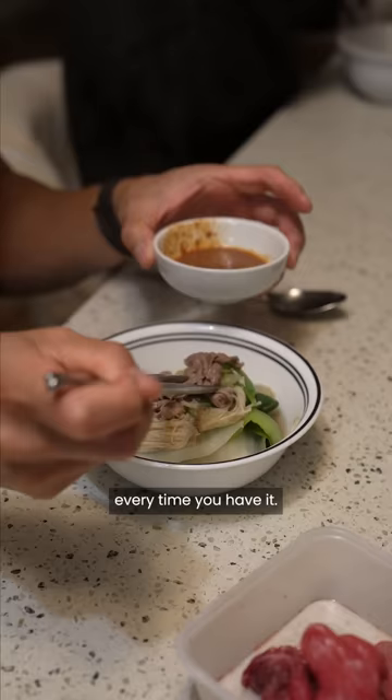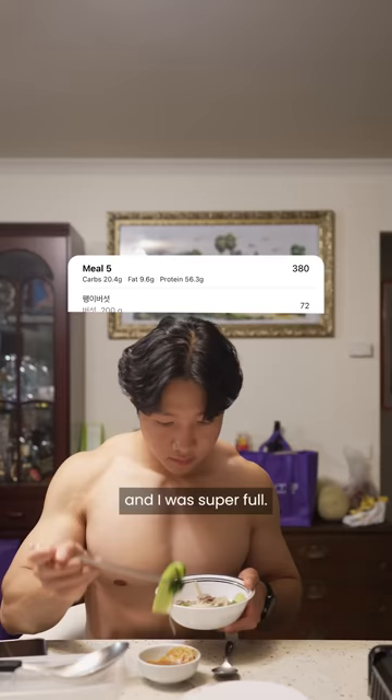The two nights that I had hot pot, they were both under 400 calories and over 50 grams of protein, and I was super full. Hot pot is great — I don't really know how to end this video. Okay, bye.